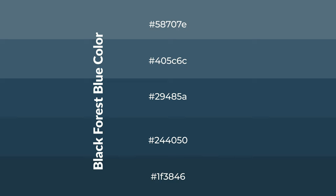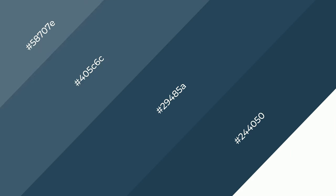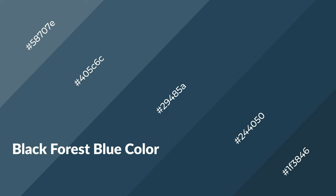To generate shades of a color, we add black to the color, and it is used in patterns. 3D effects, layers and shades create depth and drama. Black Forest Blue is a cool color, and it emits calming emotions.